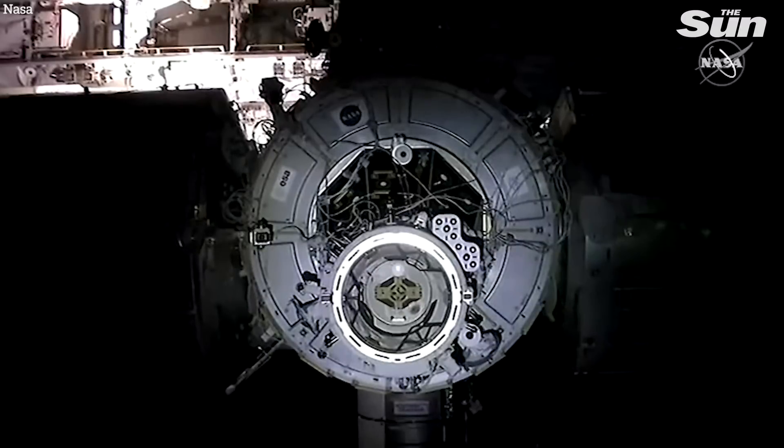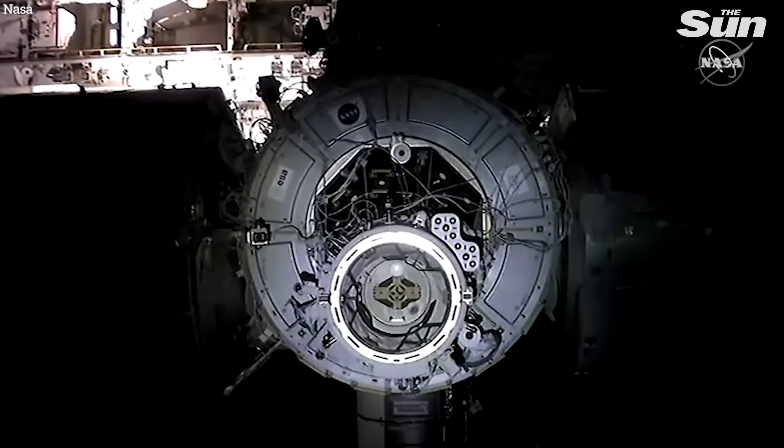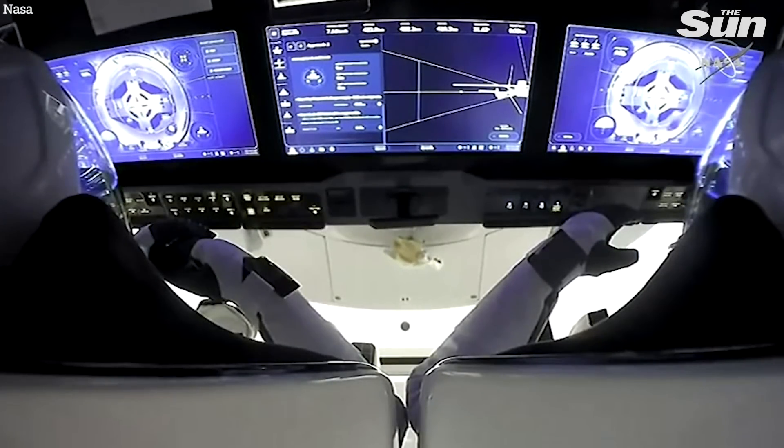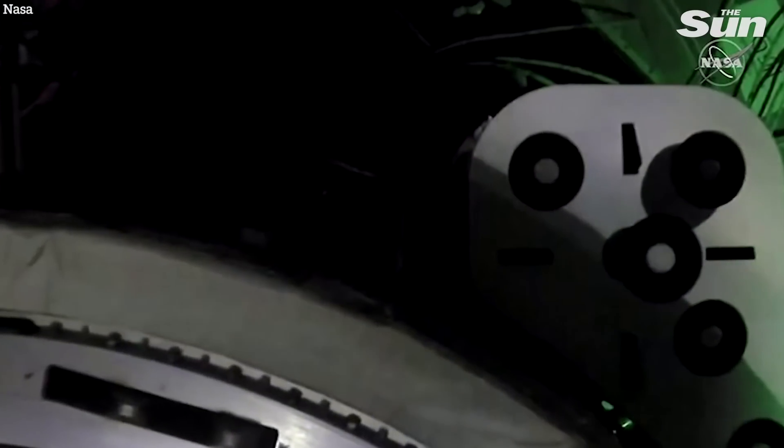First with the soft capture ring already extended. Dragon, SpaceX — soft capture confirmed.